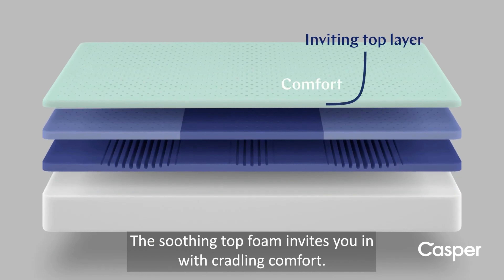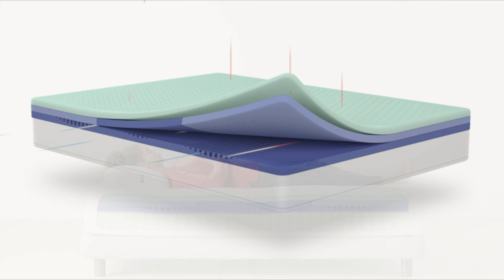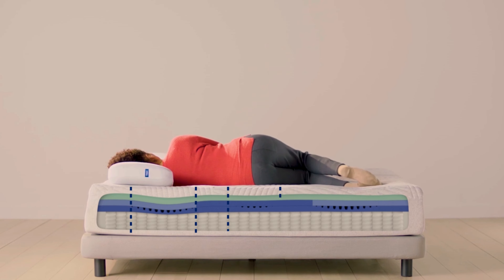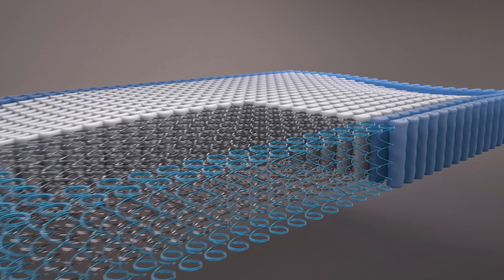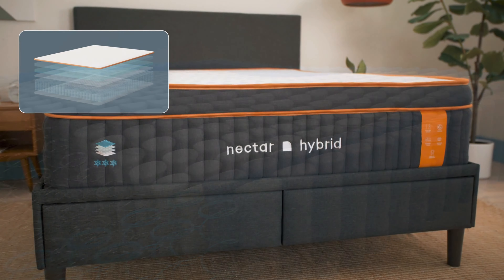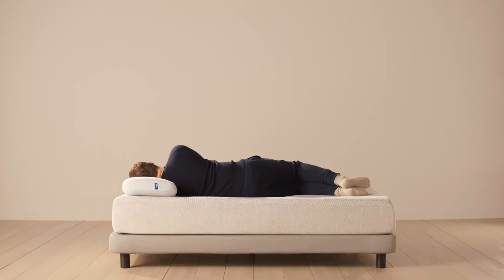Casper, on the other hand, uses zoned support in their mattresses, offering a smart approach to pressure relief and support. The zoned design means the mattress is divided into different sections with varying levels of firmness. For example, the area under your shoulders is softer to relieve pressure, while the region under your hips and lower back is firmer to provide essential support and promote proper spinal alignment. This innovative structure can be especially beneficial if you experience lower back pain or switch between sleeping positions throughout the night. Additionally, Casper's hybrid models add pocketed coils, which enhance support and make it easier to move around without feeling stuck. So, if you're looking for a mattress that delivers superior pressure relief with a consistent contouring feel, Nectar might be your best bet. However, if you need targeted support and prefer a mattress that adapts to different areas of your body, Casper's zoned support and hybrid options offer a versatile solution.